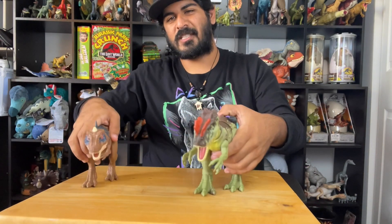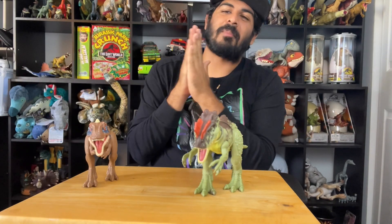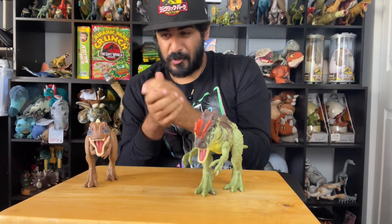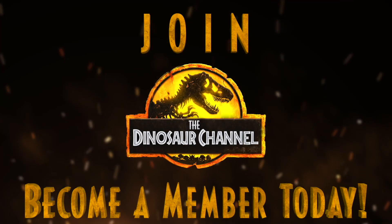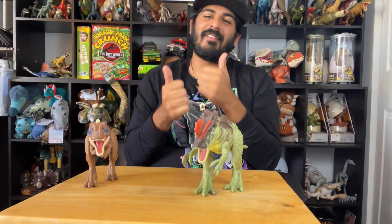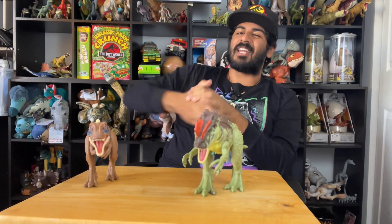Ladies and gentlemen, those are the two dinosaurs. We love you very much. Thank you for watching our videos and supporting this channel. If you guys love the Dinosaur Channel, make sure you comment down below a dinosaur or prehistoric creature you'd like to see us cover in the future, or any of these Jurassic World Mattel toys. You can also become a member on this channel — join and unlock cool icons and emojis. Subscribe and give us a dinosaur-sized thumbs up, turn on those notifications, and we'll see you guys in the next one. Goodbye.